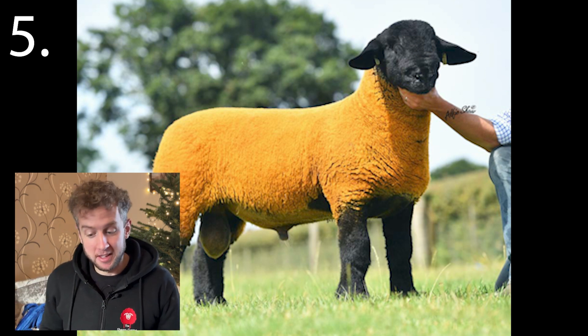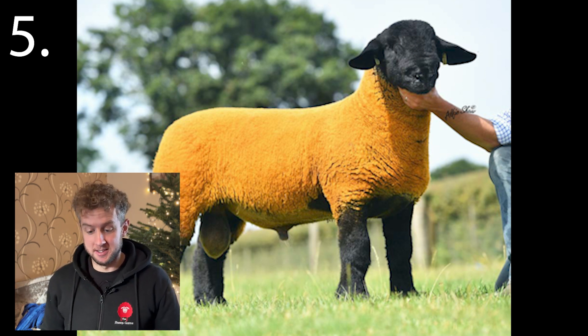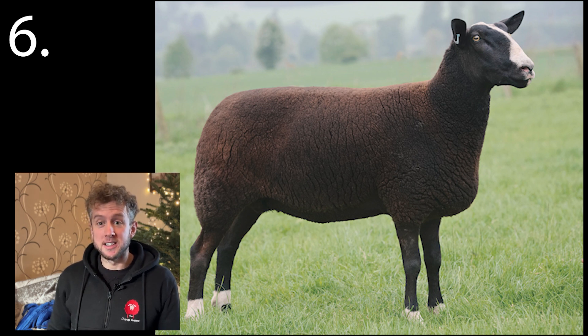Number five is named after the county that it originated from in the east of England. Number six — I still don't know how you pronounce this one, but it's become a smallholder's favourite in the last few years due to its kind nature and easy lambing.